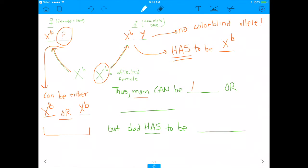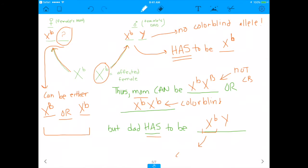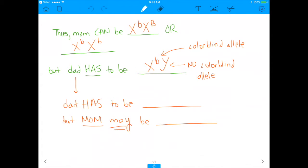So the mom could be X^B X^B, or she could be X^B X^b — we don't know. If she were X^b X^b, then she would be colorblind, but we don't know if she is. The dad, however, has to be X^b Y. And because he only has one X chromosome, he will express the colorblind phenotype. The dad has to be colorblind — it is inevitable because he's the one who gave that X chromosome to his daughter.